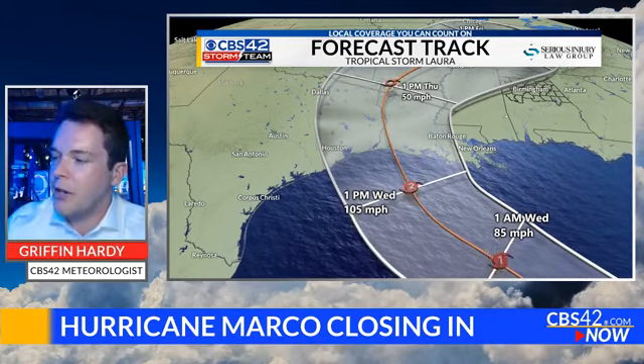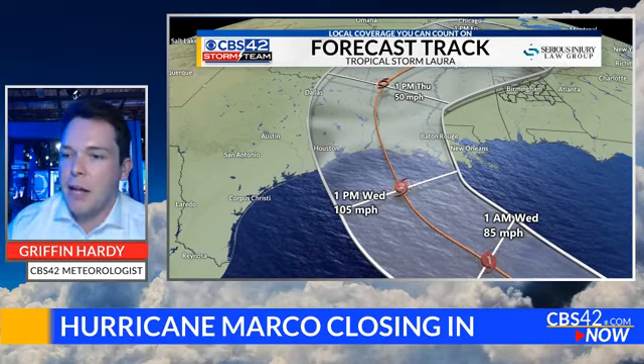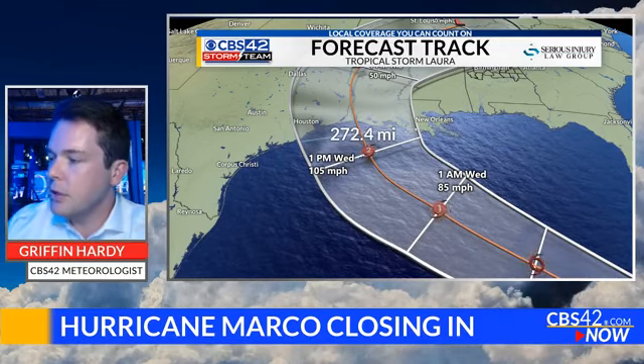We're still three to four days away from this thing making landfall, so the forecast line you see there in the center is probably subject to change. There's about 250 to 300 miles of uncertainty in terms of where the storm's going to go by the time it makes landfall. It could go towards Houston, it could go towards New Orleans — we just don't really know at this point, because models shift a lot with tropical cyclones.